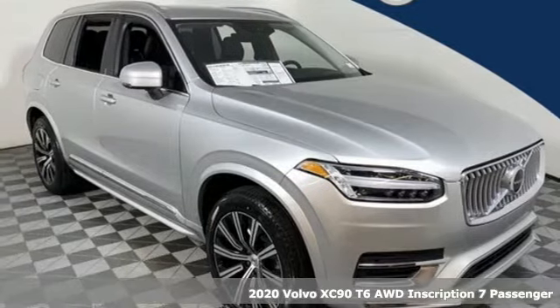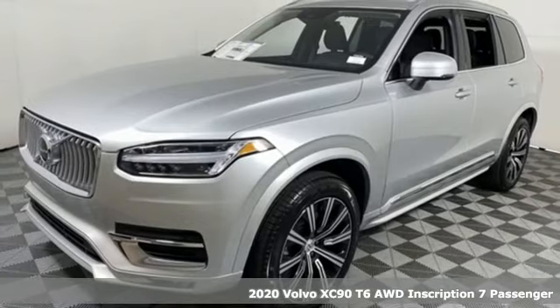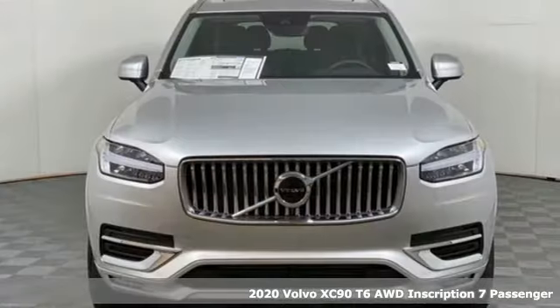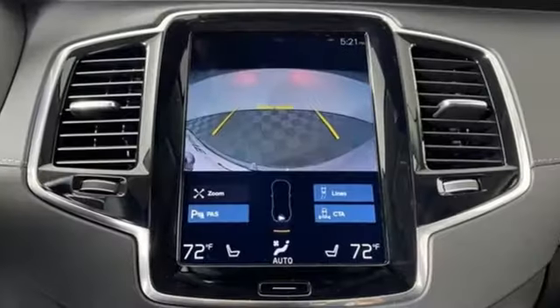Here's a new 2020 Volvo XC90. In its element, in all the elements, this XC90 puts you in command of an exhilarating drive. It's equipped for all your driving needs and wants.